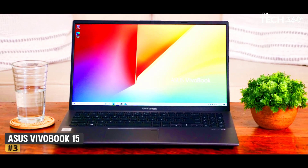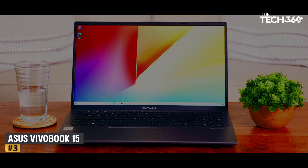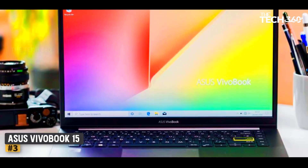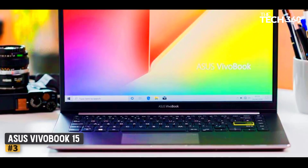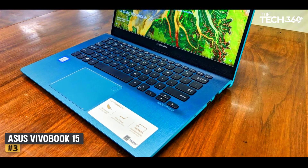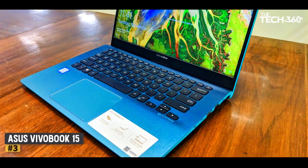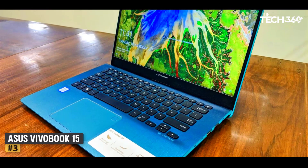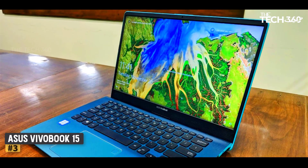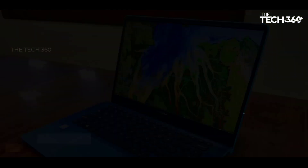It has a 15.6-inch FHD display with a touchscreen. The battery timing of this laptop is 6-7 hours, which is a primary concern for laptop users. Another thing I like about it is its 8GB RAM, which is much more power-efficient than standard 4GB memory, making it great for laptop use.